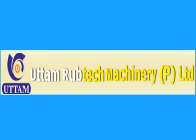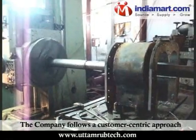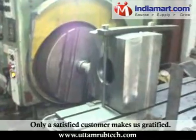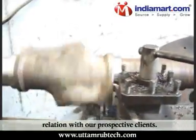Uttam Rubtech Machinery Private Limited — we build machines to last generations. Our mission, your service. The company follows a customer-centric approach and believes in growth through the growth of customers. Only a satisfied customer makes us gratified. We wish to create a long-term business relation with our prospective clients.